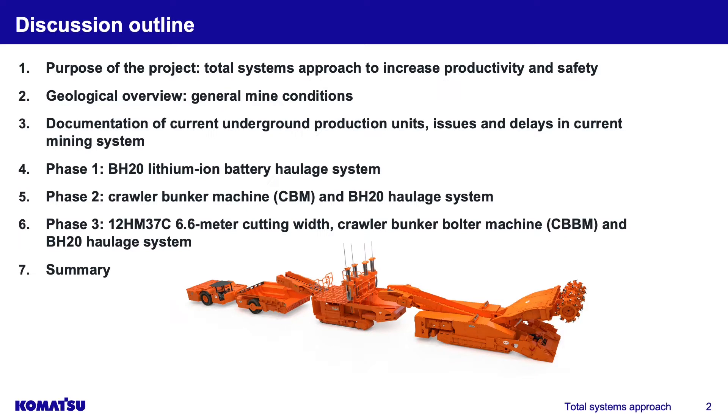The purpose is to bring them a total system approach to increase productivity and also safety. I'm going to show you a general geologic overview so you can understand some of the conditions we have to deal with at the mine. We're going to do documentation of the current underground production, the issues and delays of the current system, and that was done via time study in South Africa.